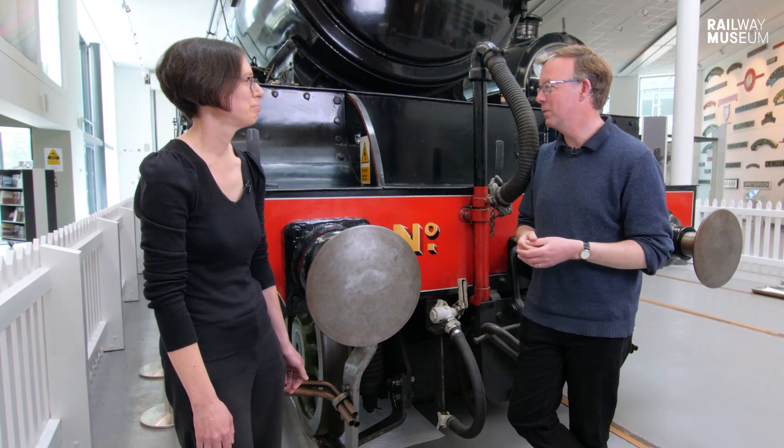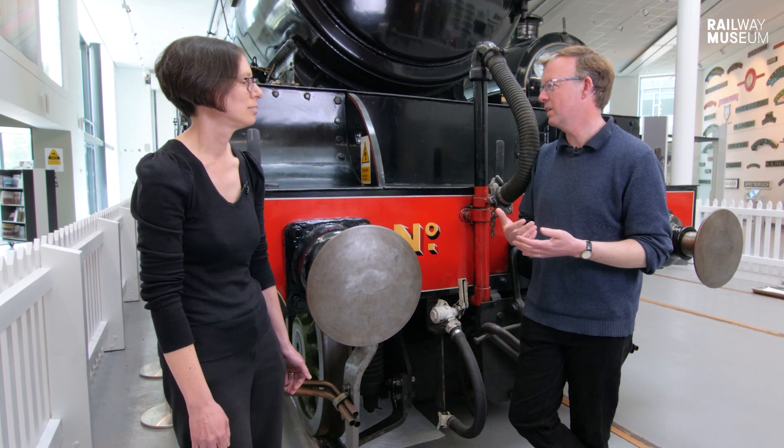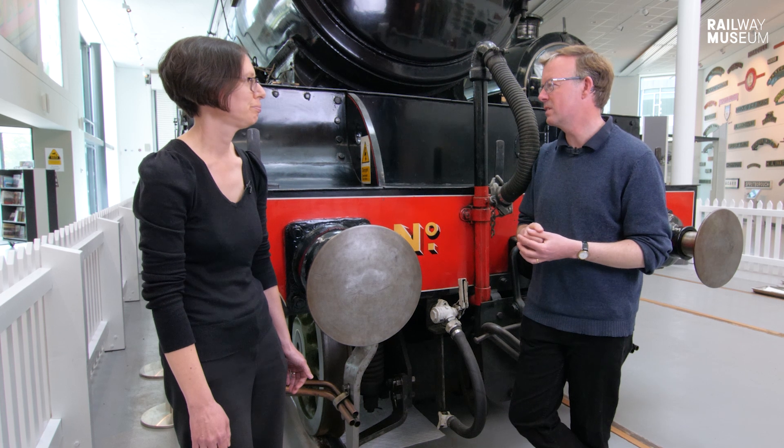Laura, it's fantastic that the V2 is here in the museum in Doncaster, but Doncaster has a rich resonance with railways. Where does it start?